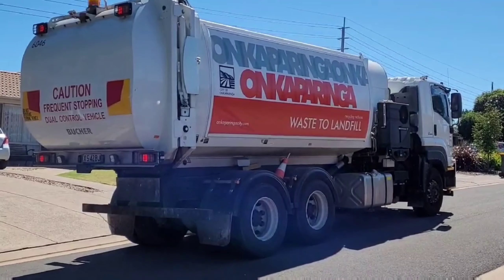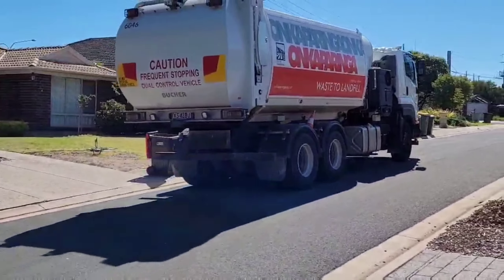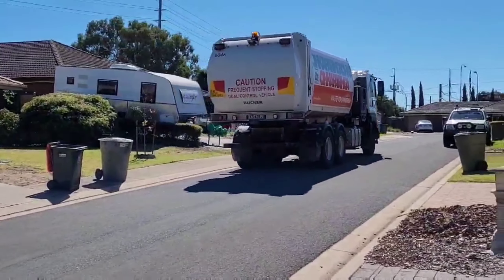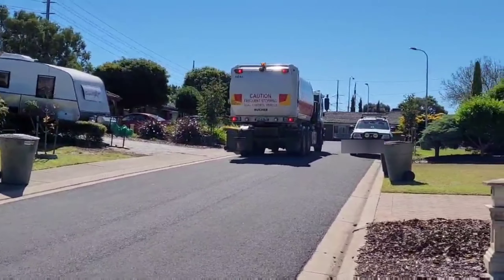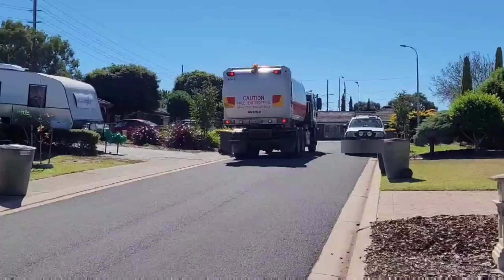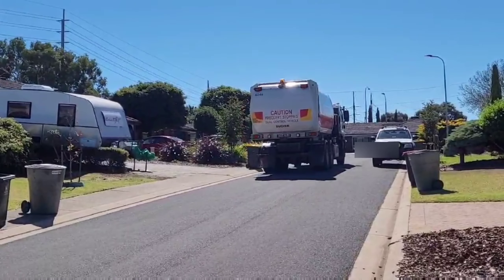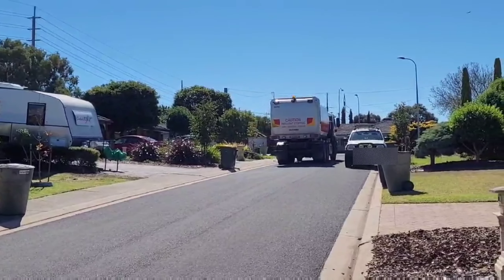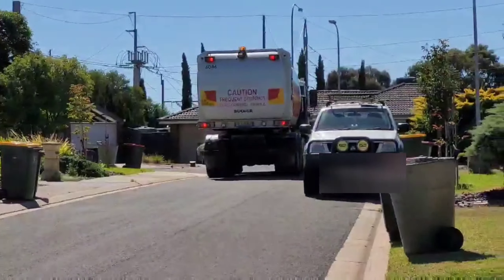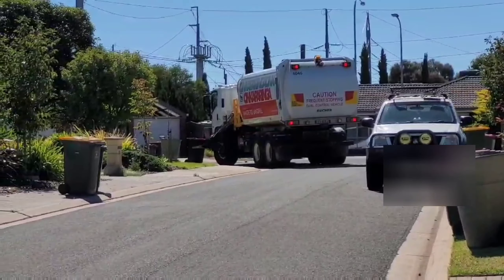Everybody makes enough clearance space so that the truck can easily pass through and swoosh the garbage bin into its truck. Each house is allocated with three bins: a yellow, a red, and a green bin. The yellow is for recycling, the red for rubbish, and the green for green rubbish such as plants and leaves.